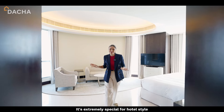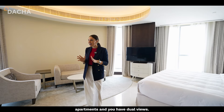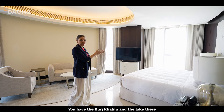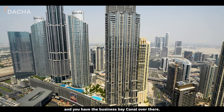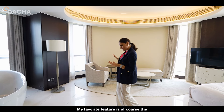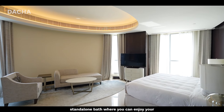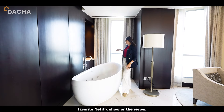It's extremely special for hotel-style apartments and you have dual views — the Burj Khalifa and the lake over there, and the Business Bay canal over there. My favorite feature is of course the stand-alone bath where you can enjoy your favorite Netflix show with those views.